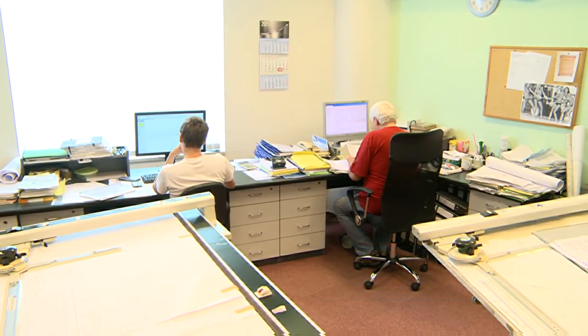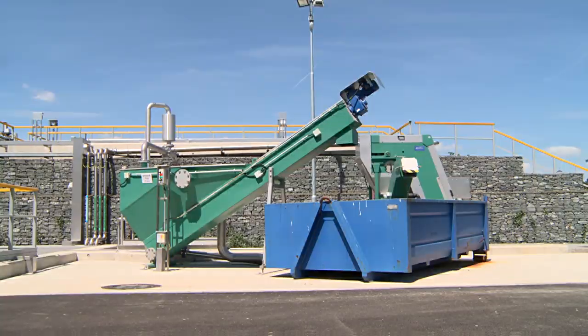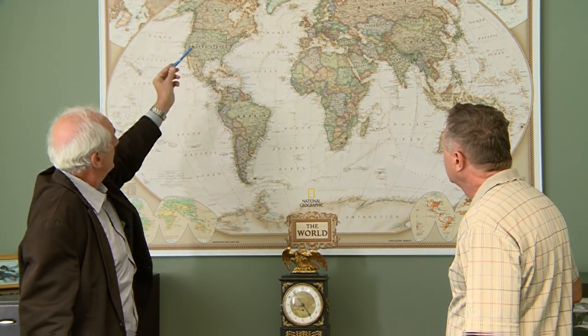Staff numbers stand at about 20, when taken together with those responsible for sales, offers and administration. Our company has been on the market for over 25 years. In this time, we have produced thousands of products, which are in use not only in the Czech Republic, but also abroad. Export makes up about half of our production.